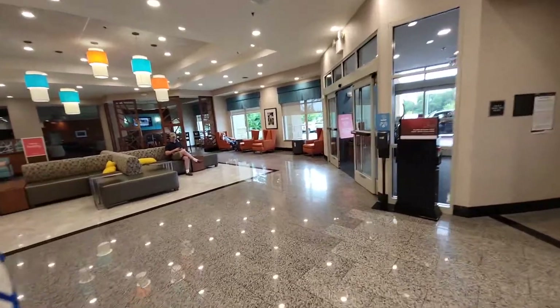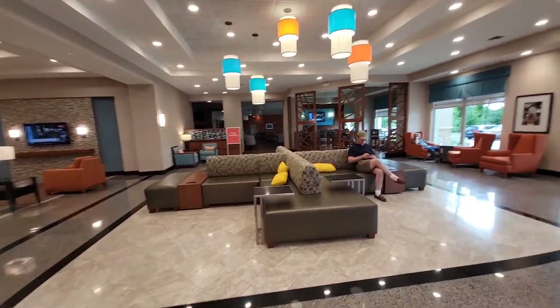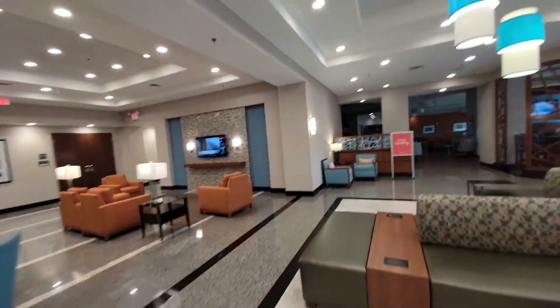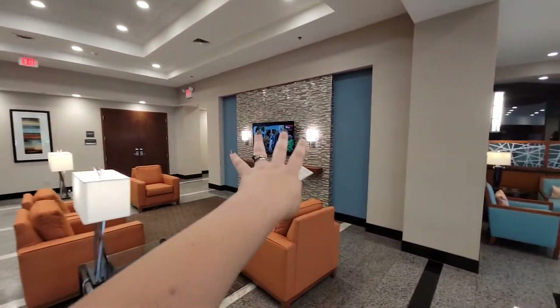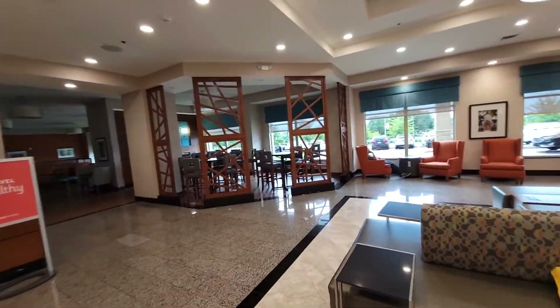Coming back into the main lobby area, there is a lovely seating area with plenty of space to sit — whether you're waiting on your room, waiting for the rest of your party, or just waiting for the 5:30 kickback. They have plenty of places to sit and eat, with some softer seats near a TV as well as larger tabletops with bar stools.